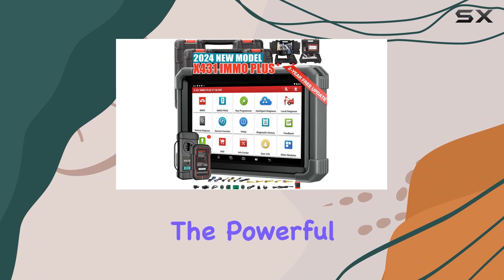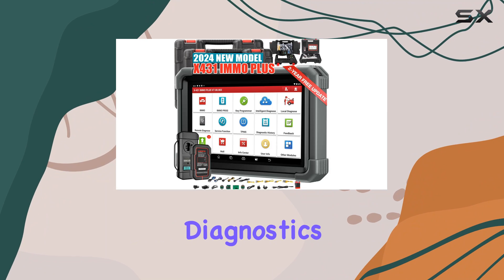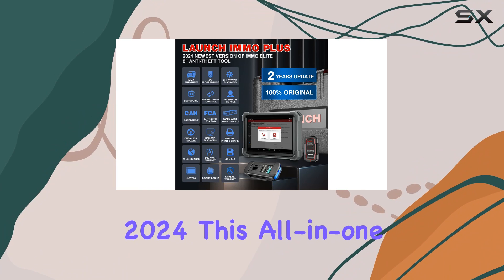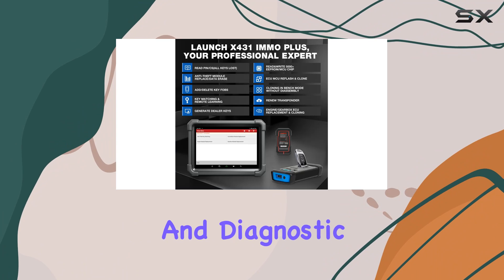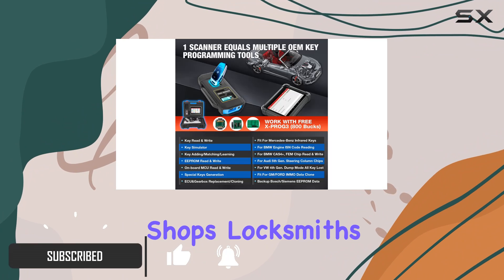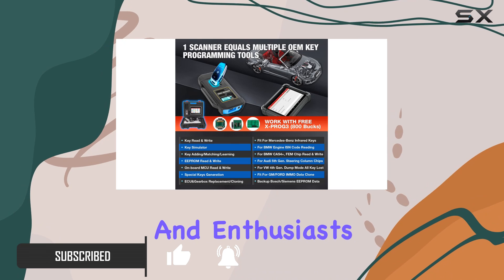Today, we're diving into the powerful world of automotive diagnostics with the Launch X431 IMMO Plus 2024. This all-in-one key programming and diagnostic tool packs a punch, offering a plethora of features that cater to repair shops, locksmiths, and enthusiasts alike.